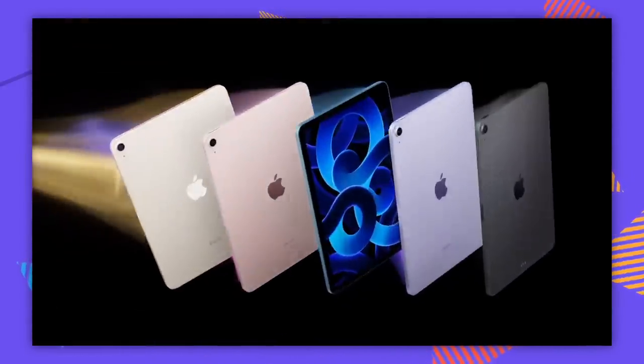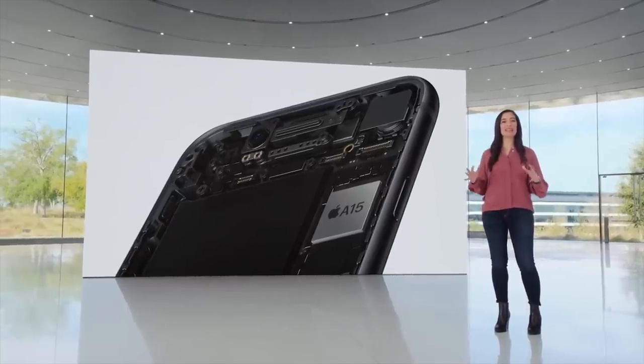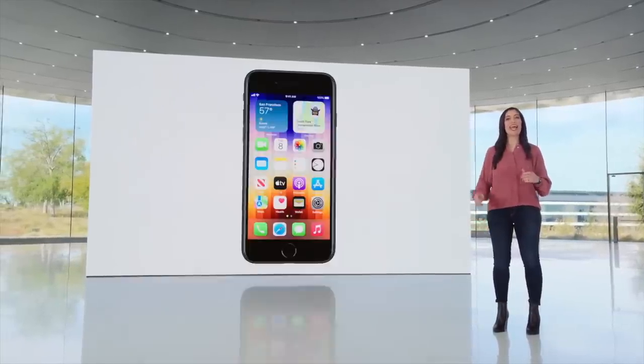The iPad Air has been upgraded with the M1 processor. Is that your new computer? No. Is the iPhone SE 3 with a 5G capable Apple A15 processor your new computer? No, and that's really all there was for those two products.